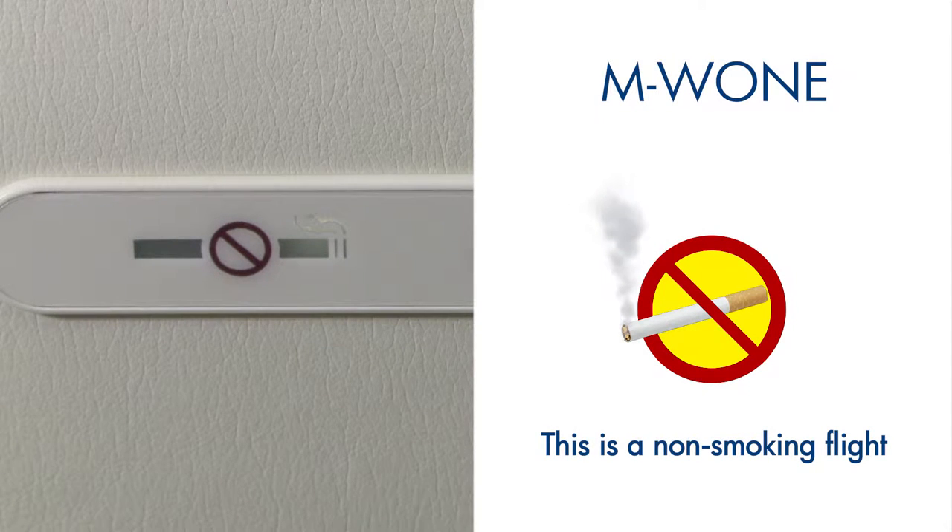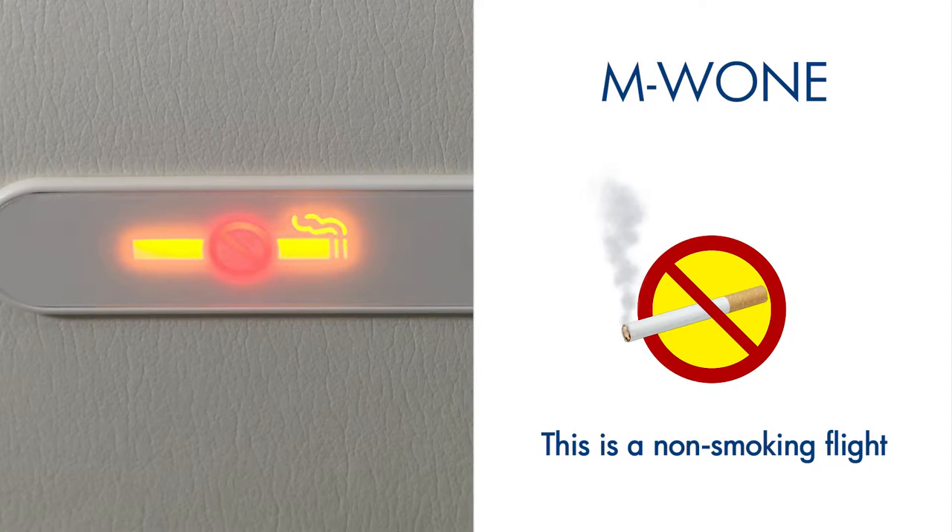We remind you that this is a non-smoking flight. Smoking is prohibited on the entire aircraft, including the lavatory.